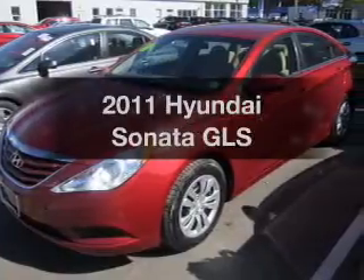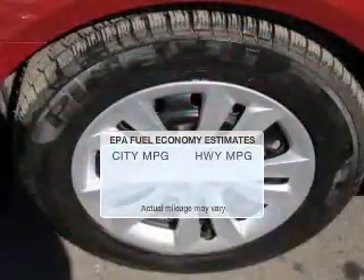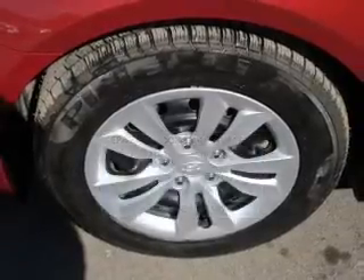Check out this 2011 Hyundai Sonata. If you're looking for an automobile with great attributes, look no further. Save your money — make fewer trips to the gas station when driving this fuel-efficient vehicle. The powertrain includes front-wheel drive with an efficient four-cylinder engine connected to a smooth-shifting transmission.